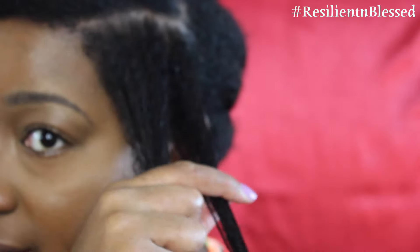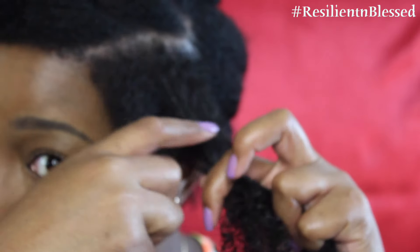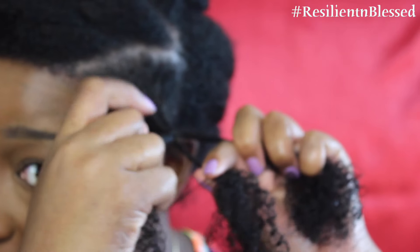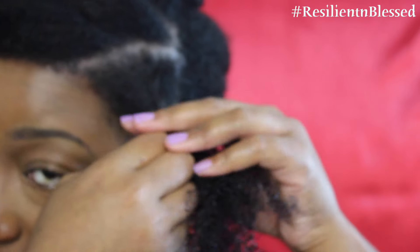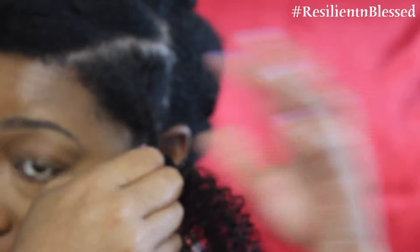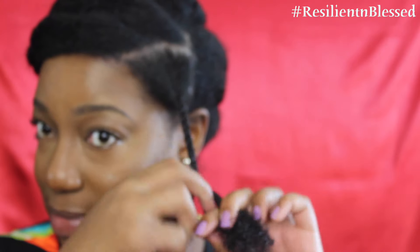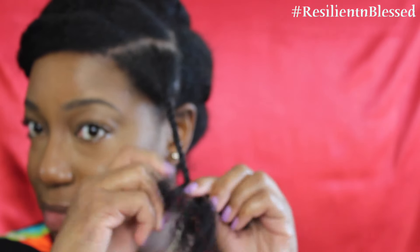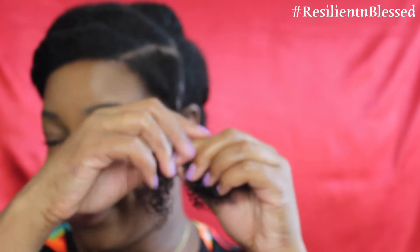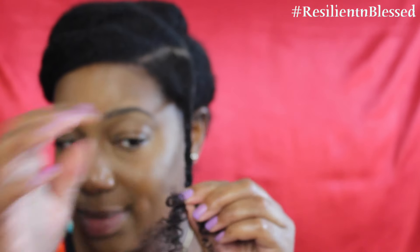The important step of a braid out is to take even pieces and do not borrow. That way, it ensures that your braid out comes out nicely defined. So as you can see, I'm just taking the three strands and continually switching the legs of the braid until I get to the end.